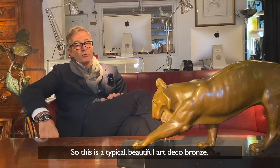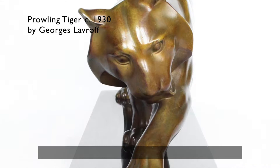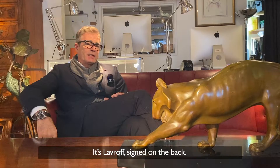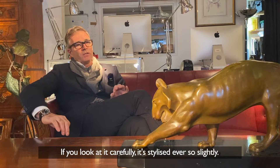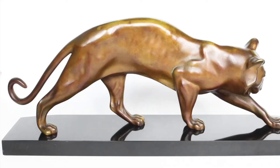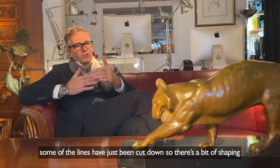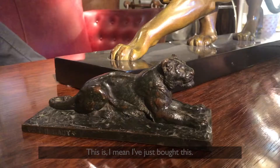This is a typical, beautiful Art Deco bronze, circa 1930, French, and it's Lavrov signed on the back. If you look at it carefully, it's stylised ever so slightly — although it looks to you and me exactly like a tiger, some of the lines have just been cut down so that there's a bit of shaping, and that makes it for me very much an Art Deco piece.